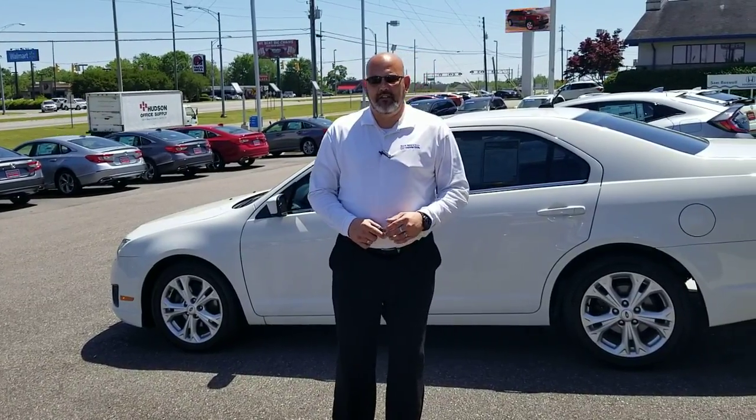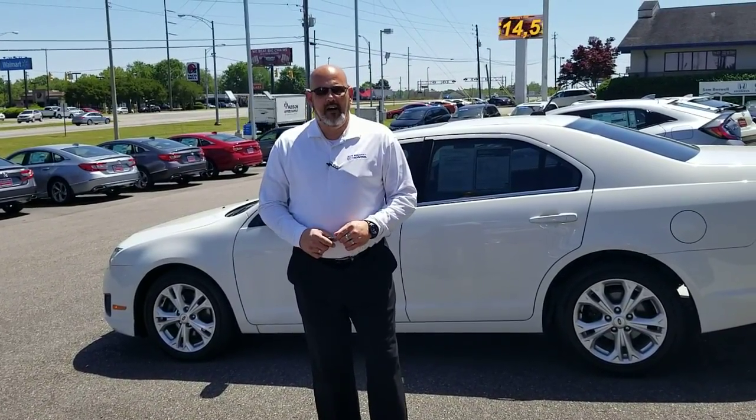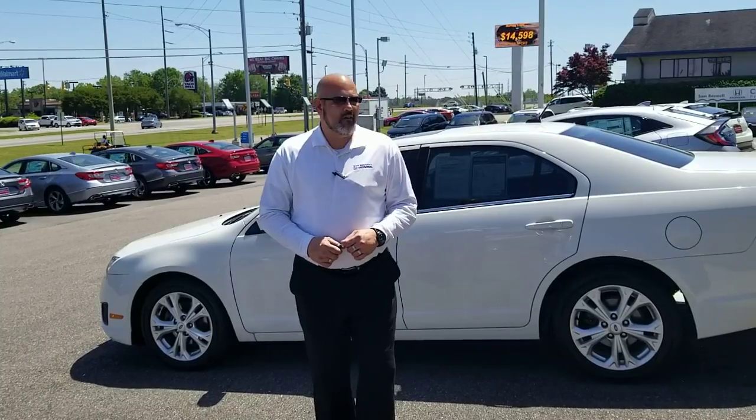Christopher Campbell here from San Boswell Honda. Just want to thank you and Lisa for allowing me to try to help you out.